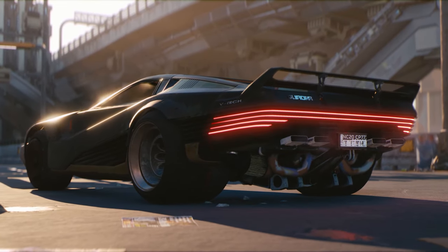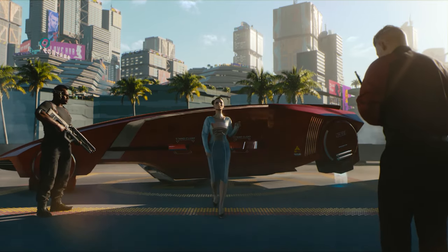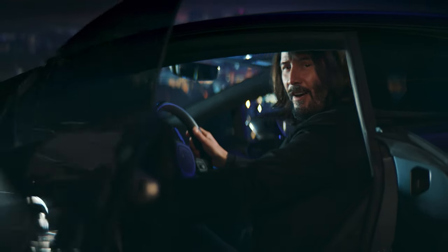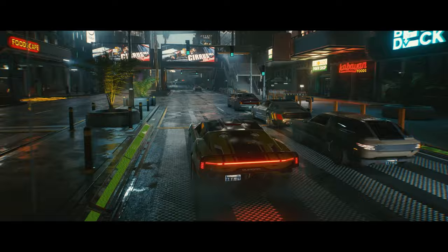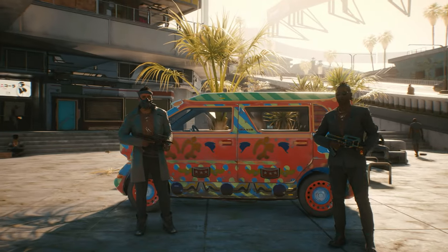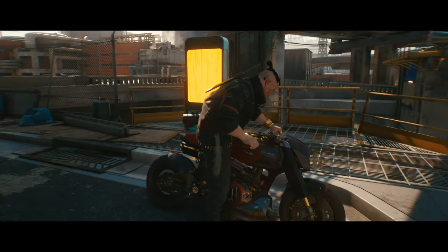We have basically four categories of vehicles in Night City, plus the AVs which you can ride but not fly yourself. There are the high-tier cars, which are the most expensive luxury ones. Then there are the mid-tier cars, which some wealthy citizens and lower-level corps use. There are also the low-tier cars, found in the poor districts of Night City, and the motorbikes.